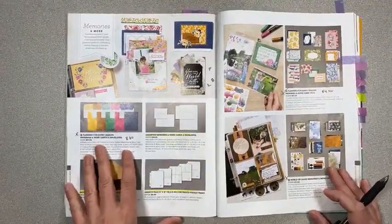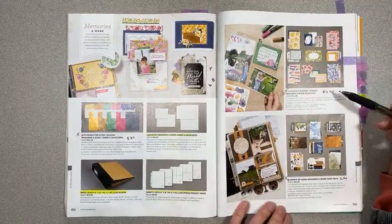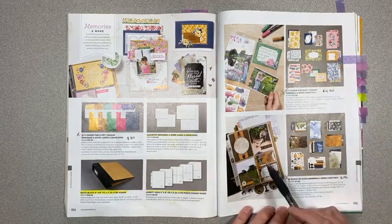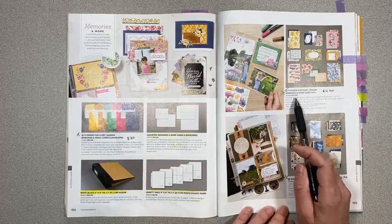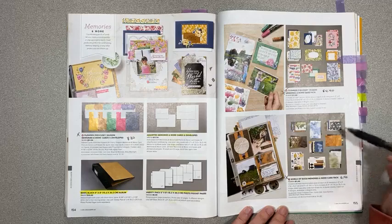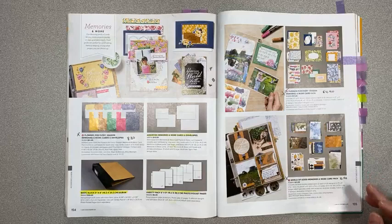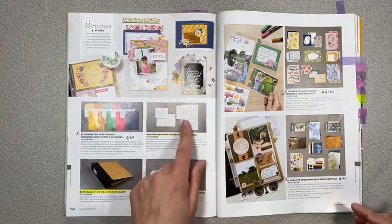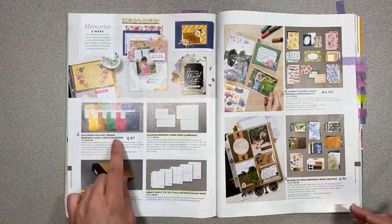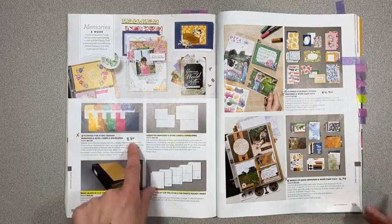On the memories and more section, both card packs are retiring — they're on special for $4.40. This is a great deal; you can make so many fun projects or memory keeping with these card packs. It's already a great deal at $11, but $4.40 is a steal — you get stickers plus double-sided cards in two different sizes. We're carrying over our cards, envelopes, little pages, pocket pages, and album. The Flowers for Every Season memories and more cards and envelopes are retiring on sale for $8.80.